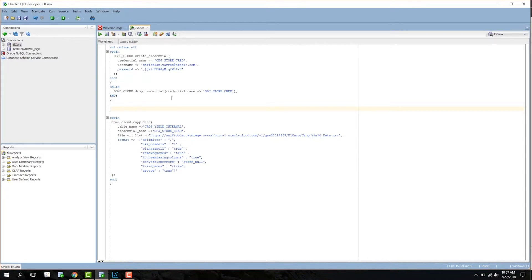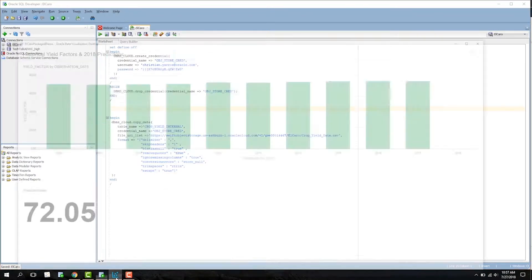In this demo, I will be using Data Visualization Desktop. If you would like more features and an even better overall experience, the Oracle Analytics Cloud also natively integrates with ADWC. When Elcaro is ready to report their findings, they can use Oracle's data visualization tools to develop and share meaningful storyboards like this one.